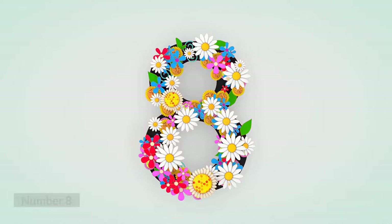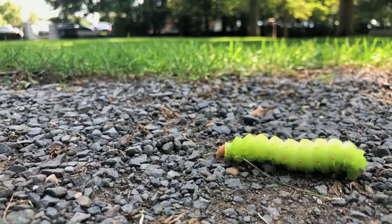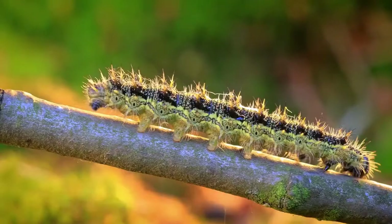Number 8: Caterpillars Shed Their Skin. Caterpillars need to grow, so when they get too big for their skin, they arch their back to split their skin and shed it. They shed four to five times before they pupate.